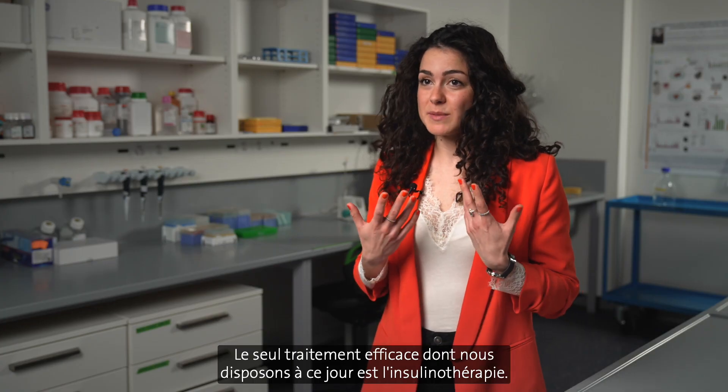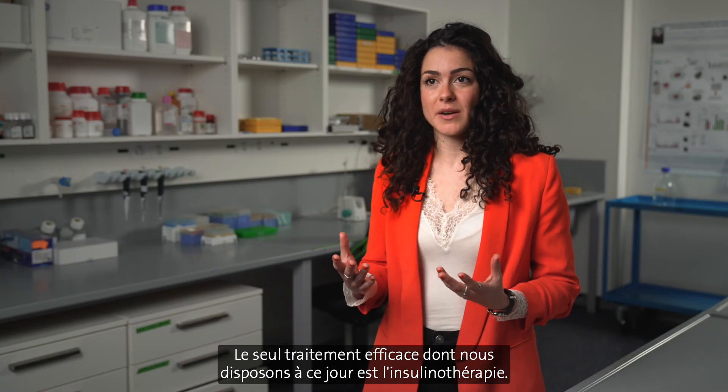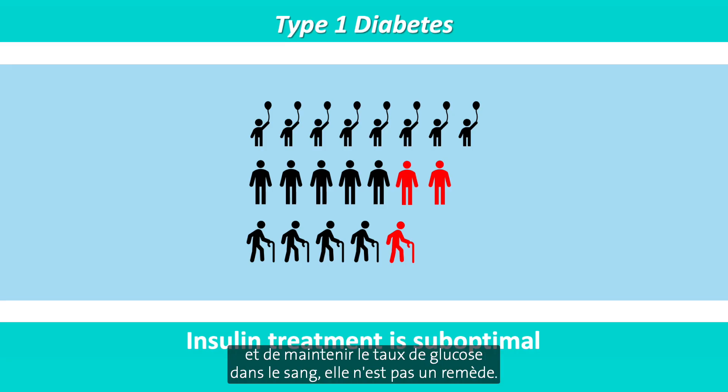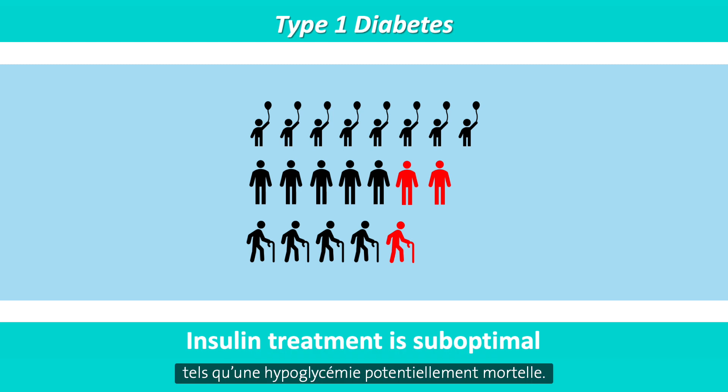The only effective treatment we have so far is insulin therapy. But while insulin keeps people alive and helps keep the blood glucose level, it is not a cure. Also, it likely underlies serious related health issues such as life-threatening hypoglycemia.